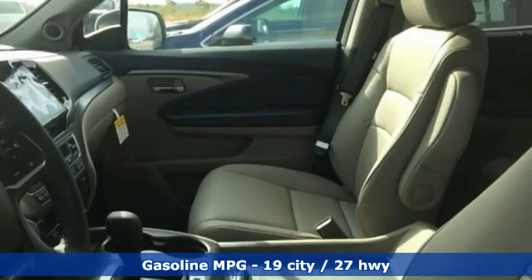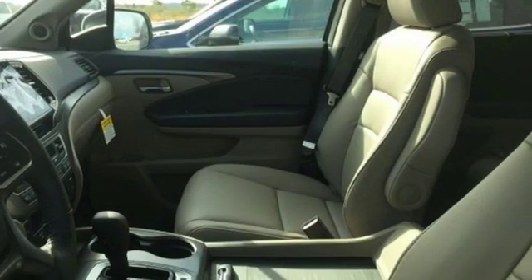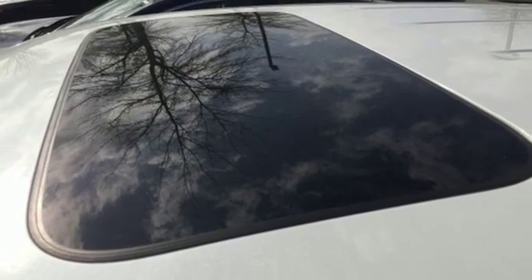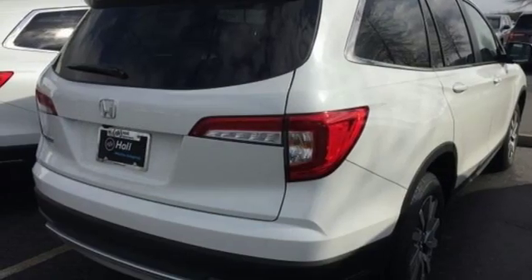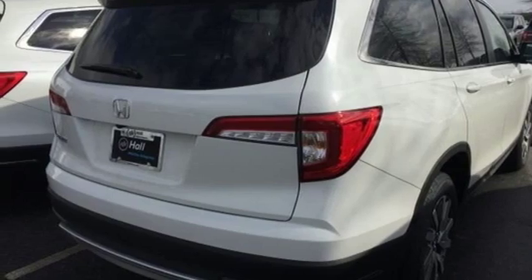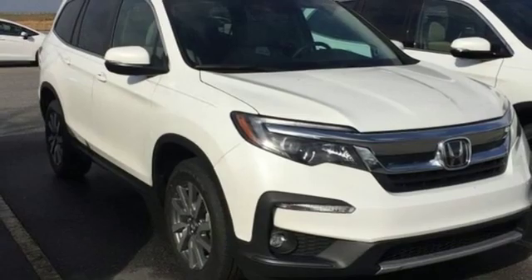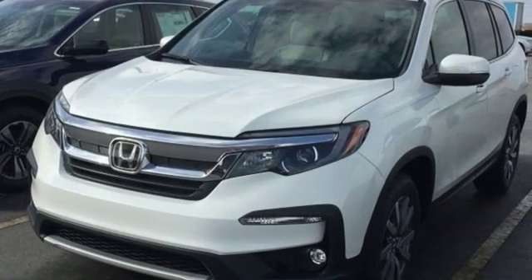V6 engine, front heated leather bucket seats, streaming audio, configurable instrument gauges, dual zone climate control, doors and push-button start proximity key, external memory control, power sliding and tilting sunroof, remote engine start, and power heated mirrors.